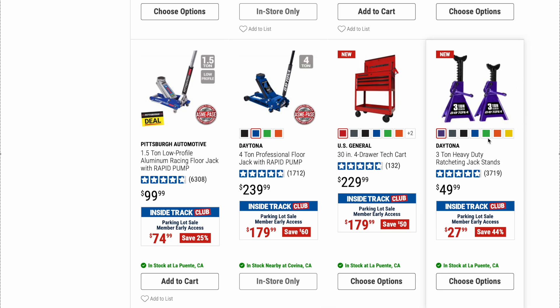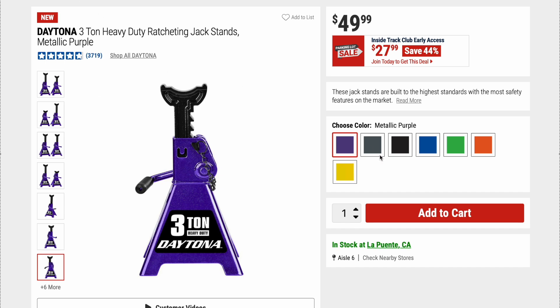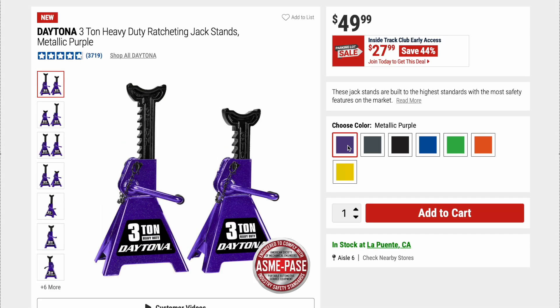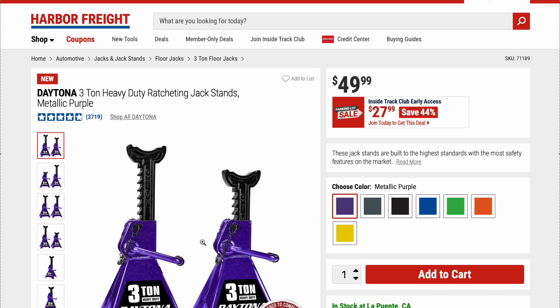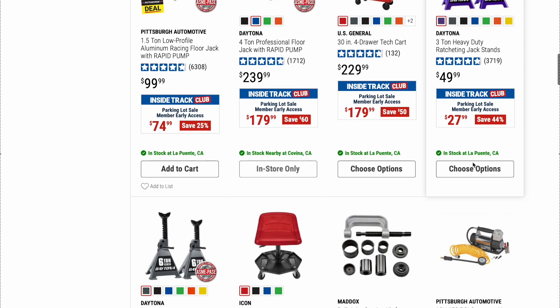We got some 3-ton Daytona heavy-duty ratcheting jack stands. Original price is $49.99, on sale right now for $27.99. They say new — I don't know why, they've been out for a while. Maybe it's a new color; they have this metallic purple, I did see it in store, it's a nice color. We've talked about these plenty of times. Highly highly recommend them. Last sale I actually went ahead and picked up another pair — I got orange. Can't say enough about them.